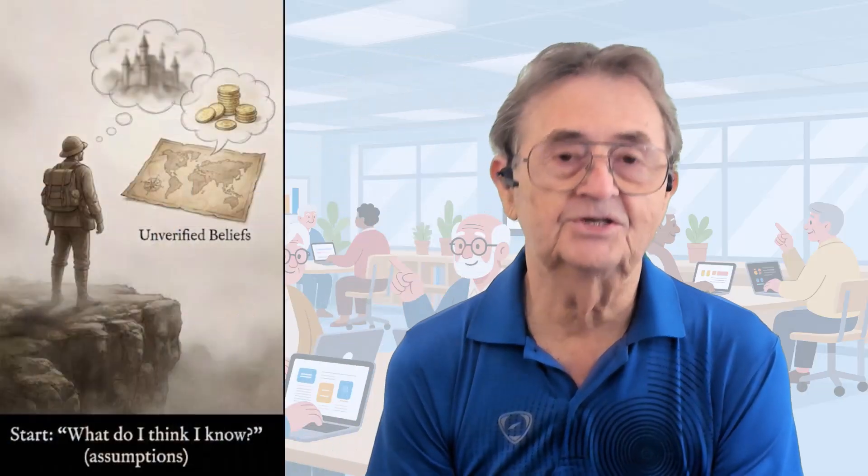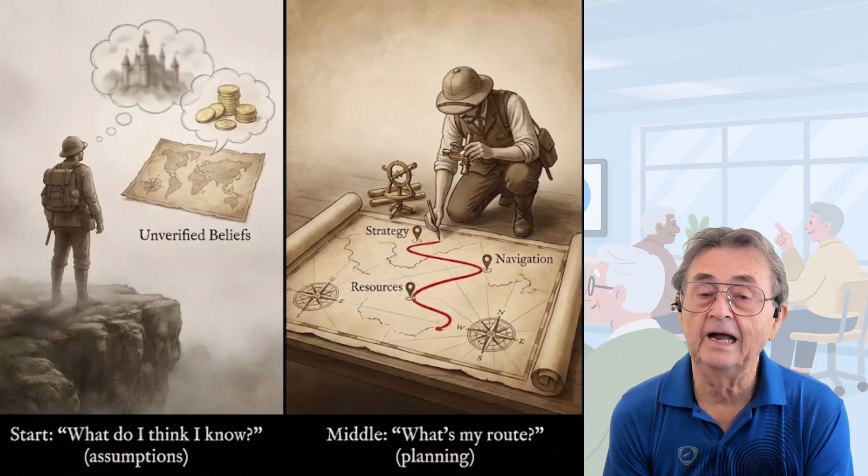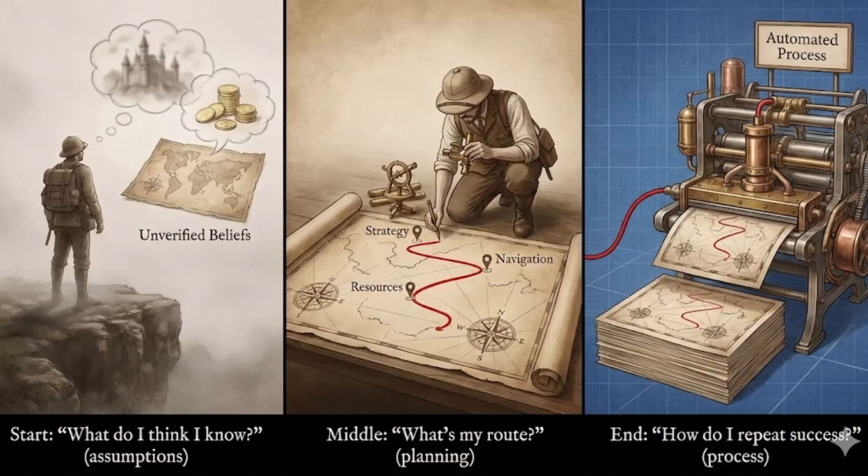But today, we're graduating to techniques that separate the casual AI users from people who actually get things done. Here's something I've learned after many years: the difference between a good idea and a working solution usually comes down to three things — testing your assumptions, planning before you build, and having a reliable process you can repeat. And that is exactly what these three techniques deliver.